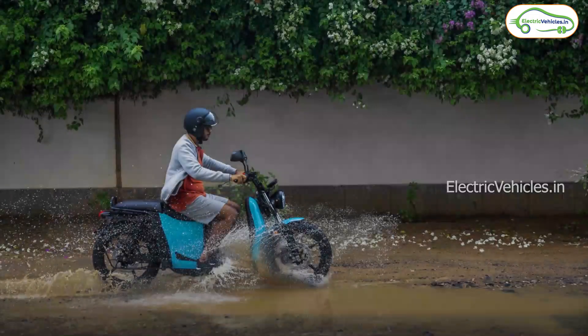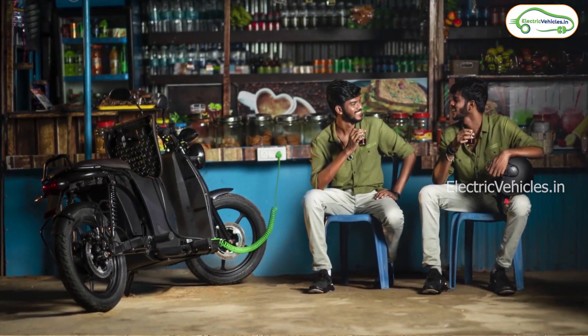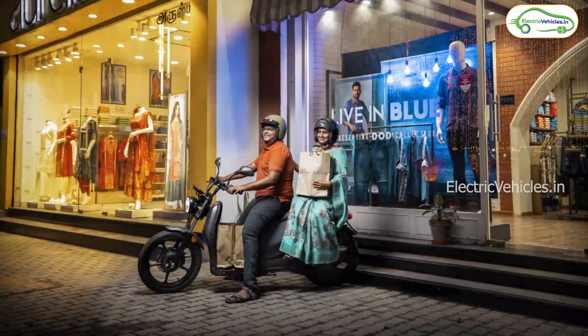Coming to the comfort of this electric scooter, it is equipped with front hydraulic suspension and rear shock absorbers. It also features front and rear disc brakes, along with long tubeless tires for better traction.